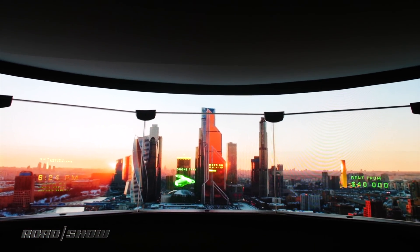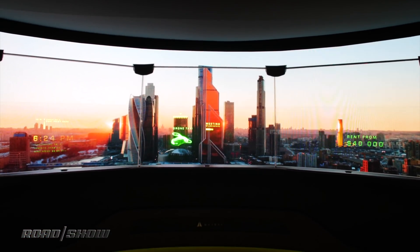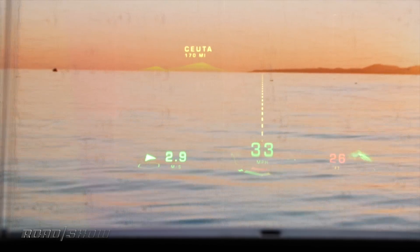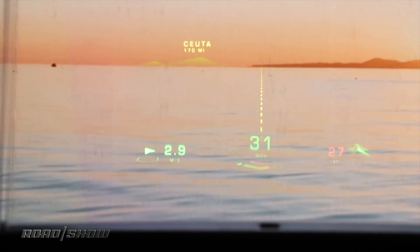Buildings on the horizon can have information displayed about them, or you can have weather information show up right over the weather conditions you're experiencing on the road. The demonstrator gives examples of how this technology can be used in boats, in planes, and in driving situations.